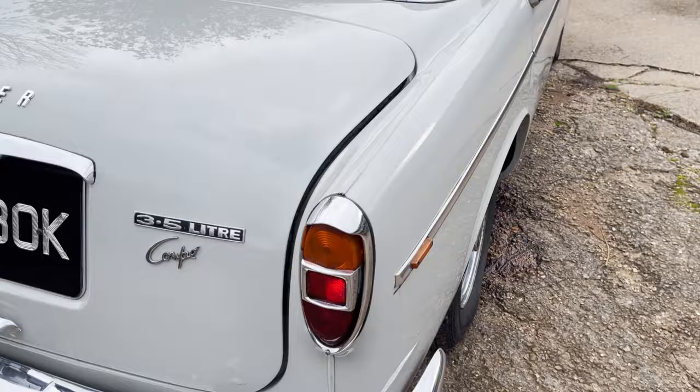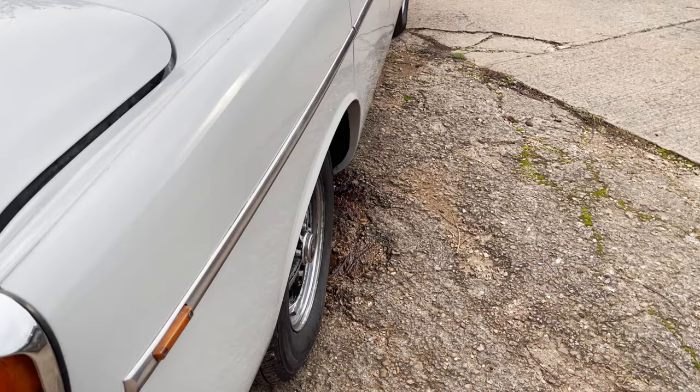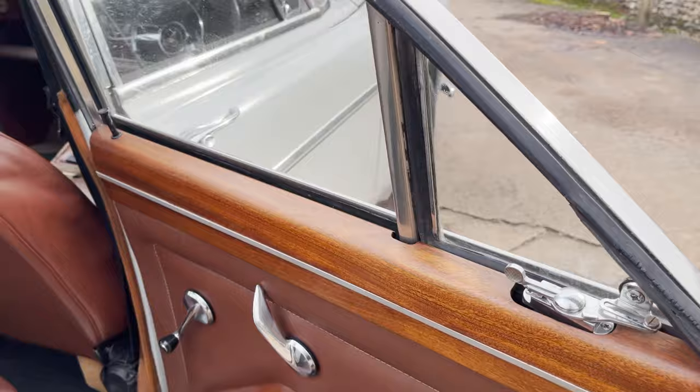Looking down the nearside it looks very good. The fit of the boot lid could be slightly better — it needs a bit of adjustment on the hinges as it's slightly wide on one side compared to the other, but that's a minor thing. Panel fit looking down the nearside is very good. The offside rear door is all nice with a little bit of bubbling on the edge of the wing. The Mazak trim on the door shoulders is very good actually, on all four of them. The rear passenger seat on this side hasn't got any split seams.